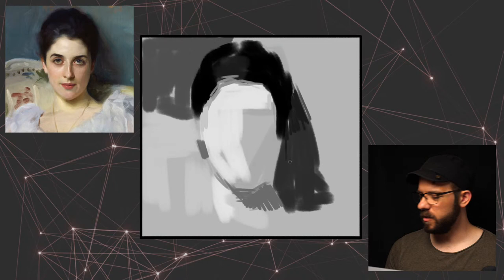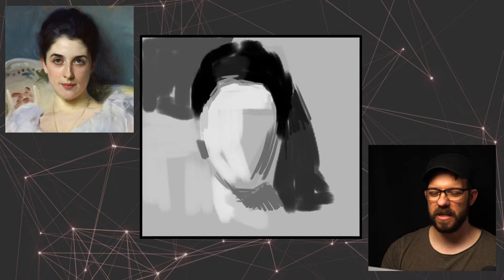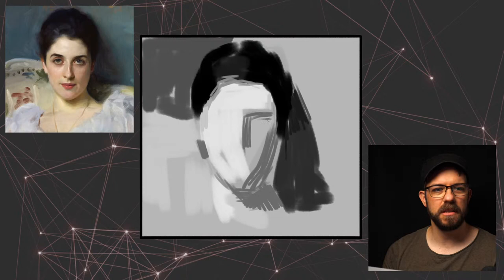Hopefully this time I do a decent version of this portrait. I felt like the last time I was so distracted by all the extra stuff I was painting that I didn't actually get to the really interesting parts I wanted to get to.